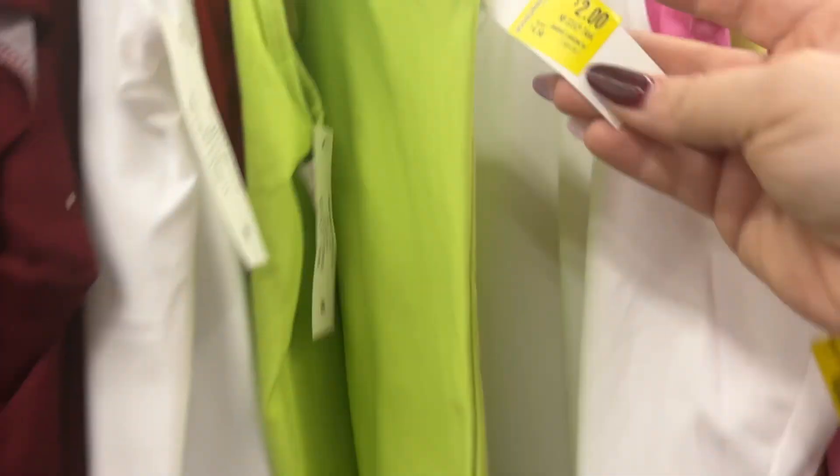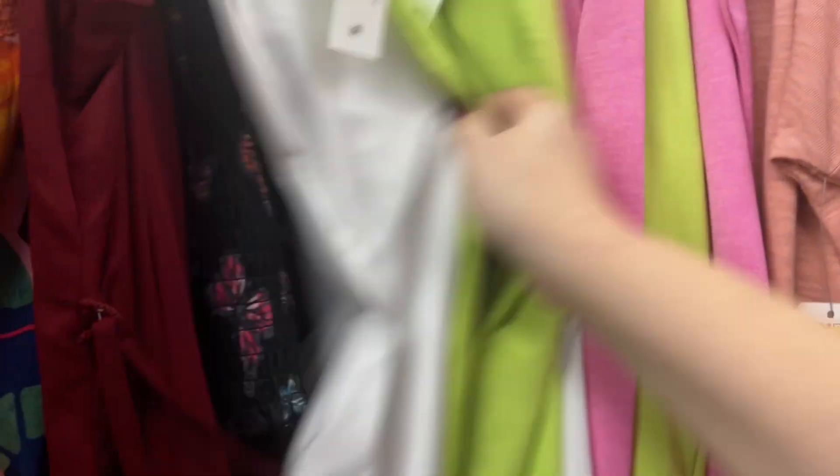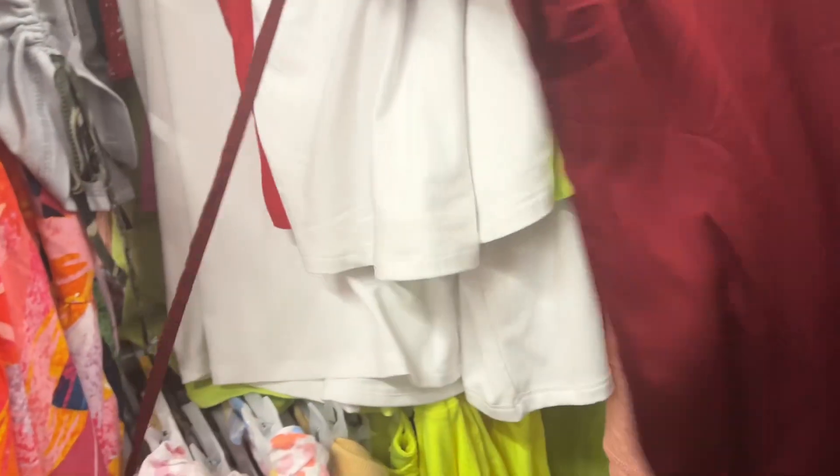Definitely check your clearance. The tank tops are going for $2. This one is size 3 to 5, and then they also have the white and this pretty red for $2. This is $3. These make cute little Christmas gifts for people.